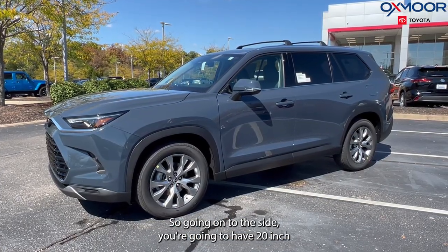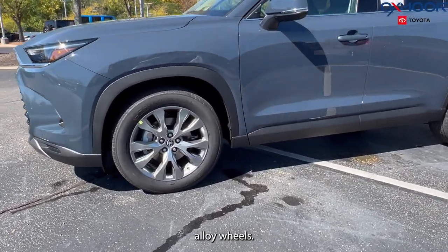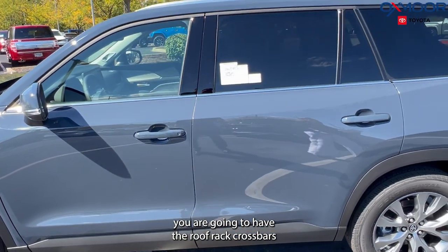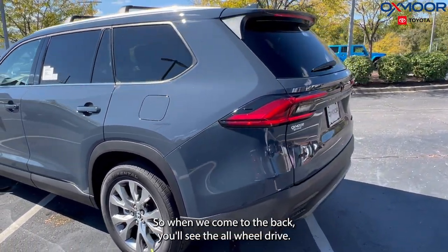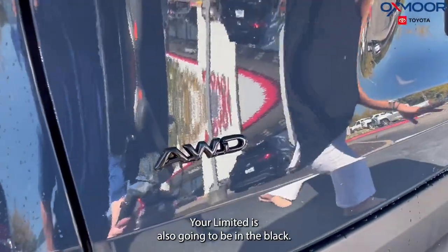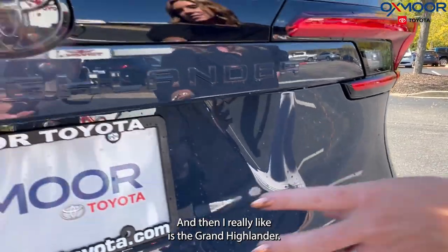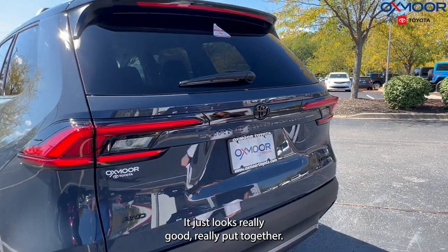On the side you're going to have 20-inch alloy wheels. This one also comes with the roof rack crossbars and the blackout emblems. Coming to the back, you'll see the all-wheel drive badge and the Limited badge also in black. The Grand Highlander lettering is in that same Storm Cloud color and it just looks really put together.